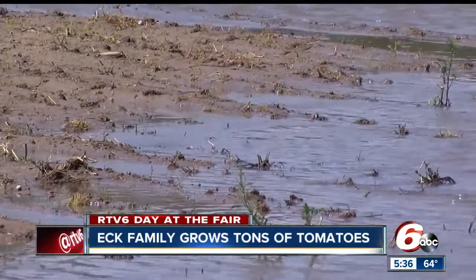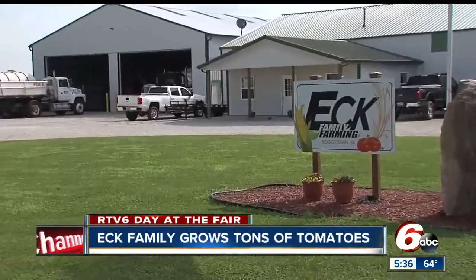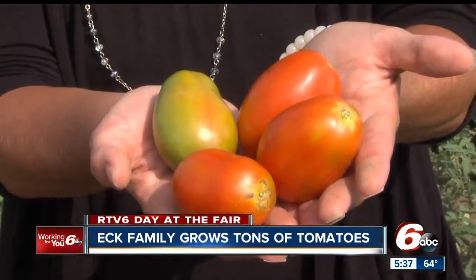Since June 1st, more than a foot of rain has fallen in Shelby County, and all of that water will have a season-long impact on the Eck farm and bottom line. The rains in the spring had delayed our planting, so our harvest is going to be delayed, which then runs you into when frost comes. And once frost hits, you're done harvesting.